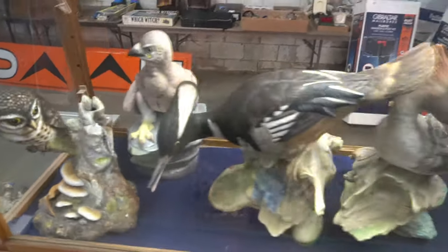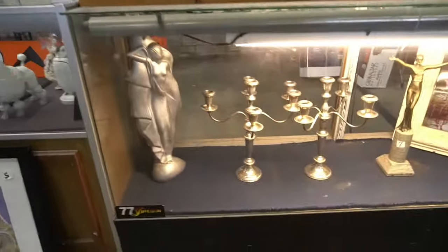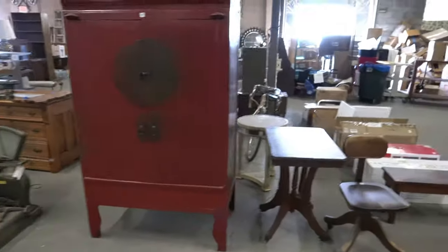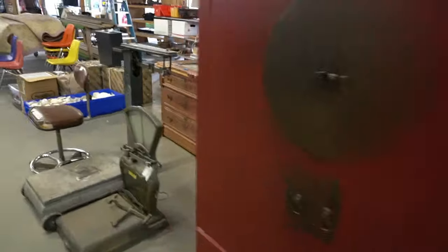Taxidermied birds. All sorts of awesome stuff in these cases actually. A Silhouette crystal paperweight collection and more. Some nice pieces of furniture. Looks like new in the box merchandise.